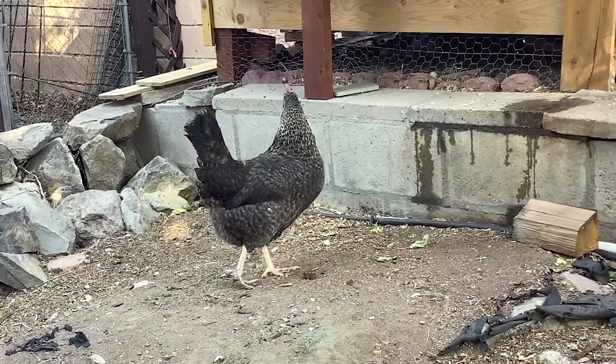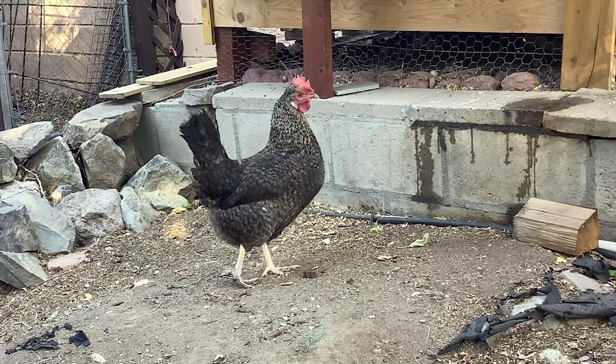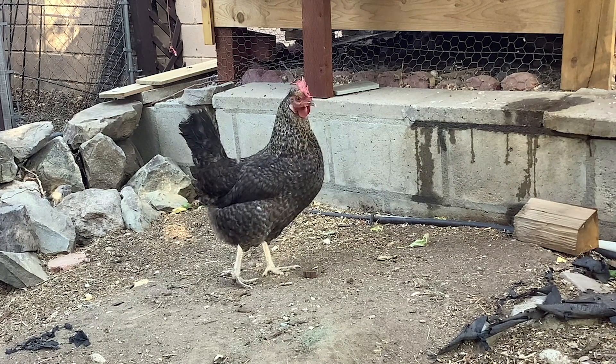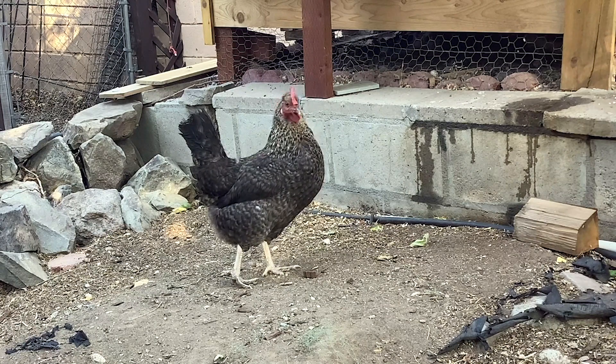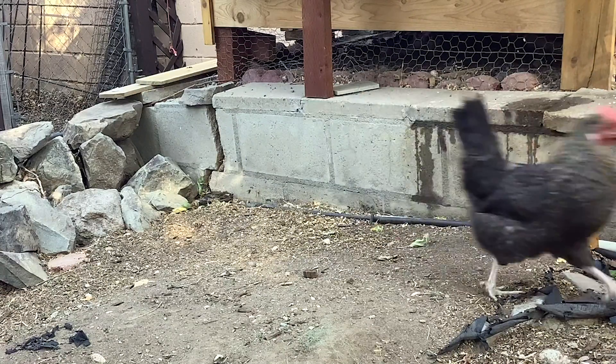This one is Liz Lemon, an olive egger. As her name suggests, she lays beautiful olive green eggs. Olive eggers come from breeding a chicken that lays brown eggs with a chicken that lays blue eggs. Liz is also the most vocal of our flock — we're not sure what she's saying, but she sure talks a lot.